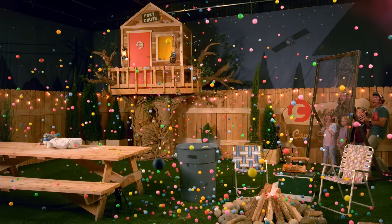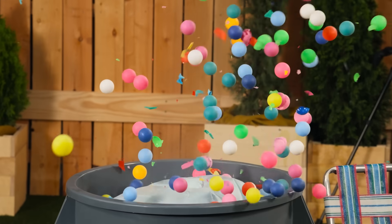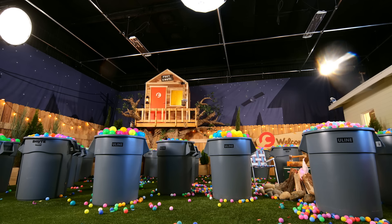This is what it looks like when you launch an entire trashcan worth of bouncy balls into the sky. And if you're worried this made a big mess, don't be — launching 25 trashcans made a mess.